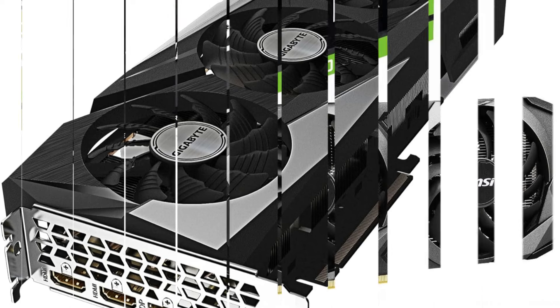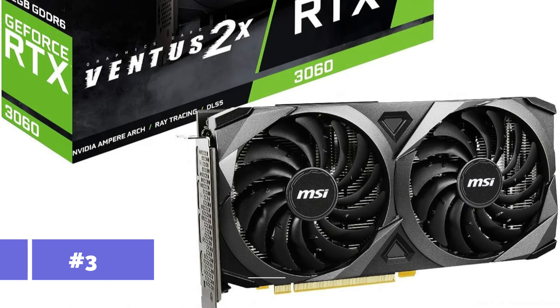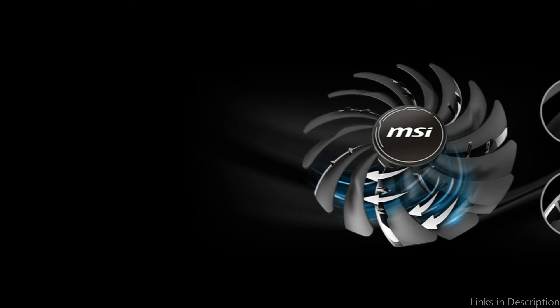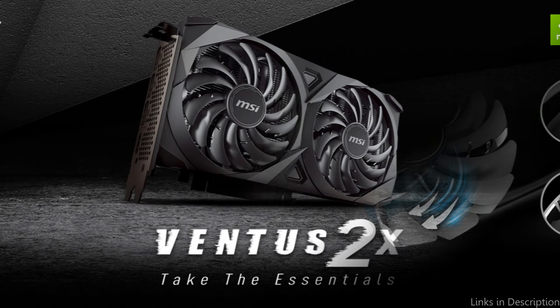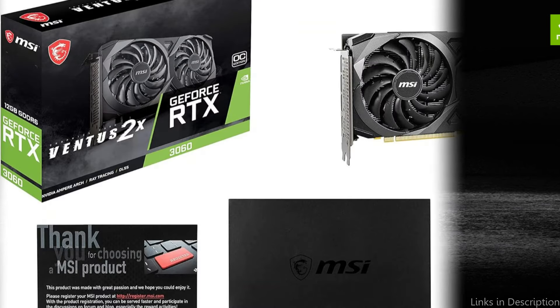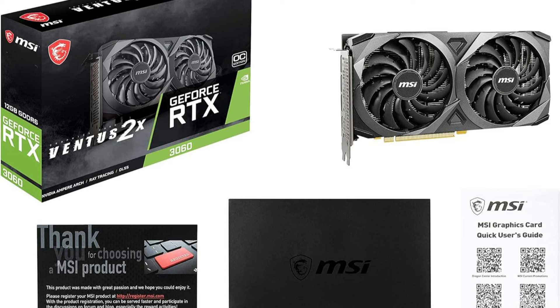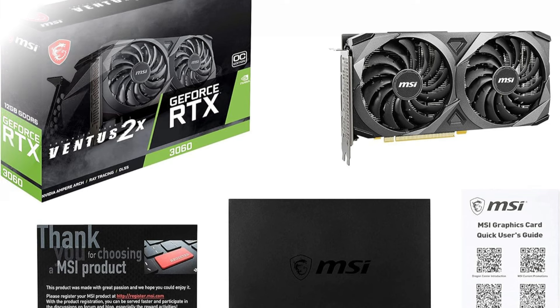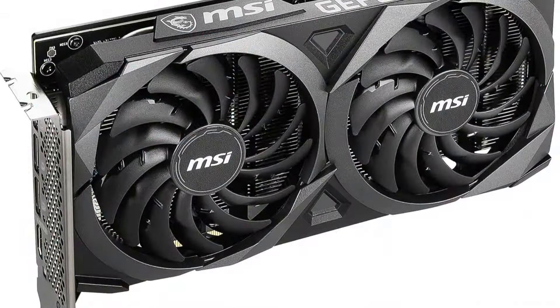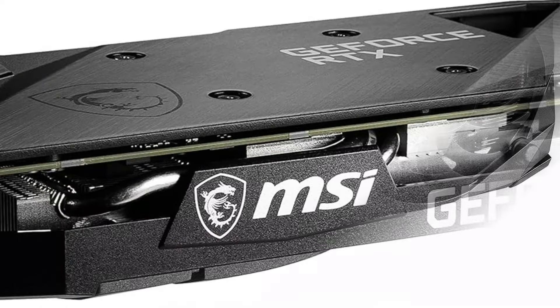On number three, we have the MSI Gaming GeForce RTX 3060 GPU. If aiming to push their 1080p gaming experience to the pinnacle of graphical performance, the MSI Gaming GeForce RTX 3060 GPU emerges as an unrivaled option. This behemoth of a GPU is packed with 12GB of cutting-edge GDDR6 memory, not only guaranteeing a powerhouse of processing capability, but also ensuring that gamers can revel in the intricacies of their favorite games without a hitch.